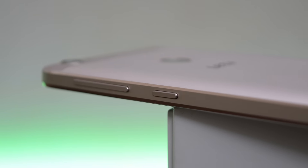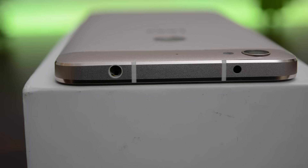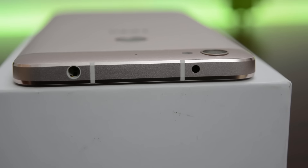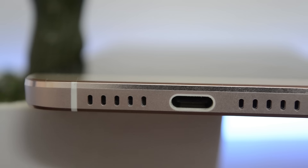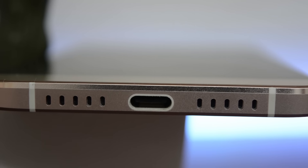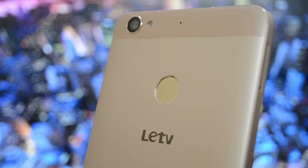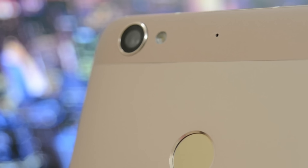The volume and power buttons are towards the right side and the dual SIM card slot is towards the left. On top you have the 3.5mm headphone jack with an IR blaster. At the bottom there is a set of grills where only one grill is the speaker, and yes, this phone has USB Type-C with fast charging support. Towards the back you have a fingerprint sensor which is actually pretty quick, and the camera is towards the top left corner.